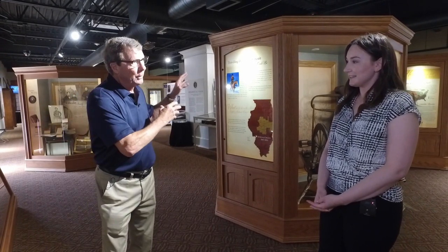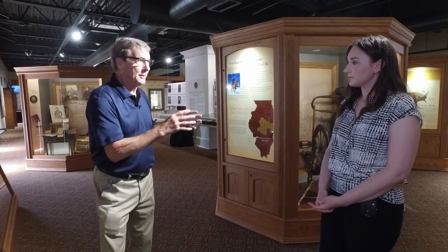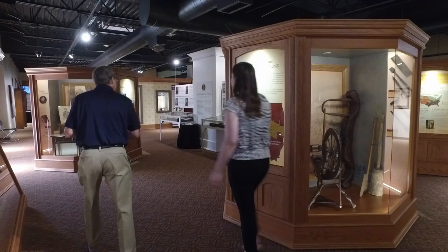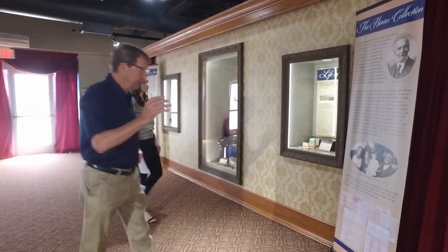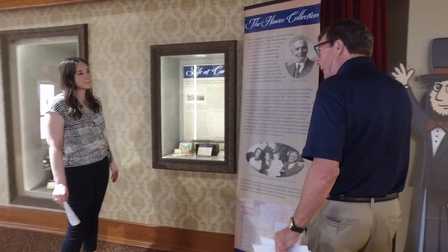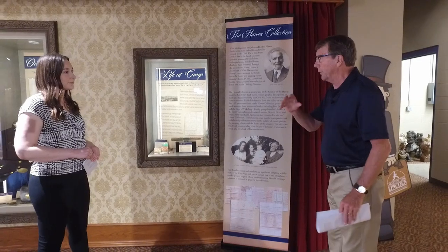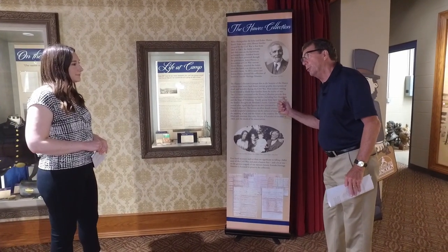Now, this is one of your latest acquisitions, but you also have an exhibit of Civil War letters which is extensive. They're from a local family and you've got that exhibit out as well. The Hawes Collection is a collection of letters exchanged between the Hawes family and their sons, who were engaged in the Civil War on the Union side. What makes this collection unique or important?